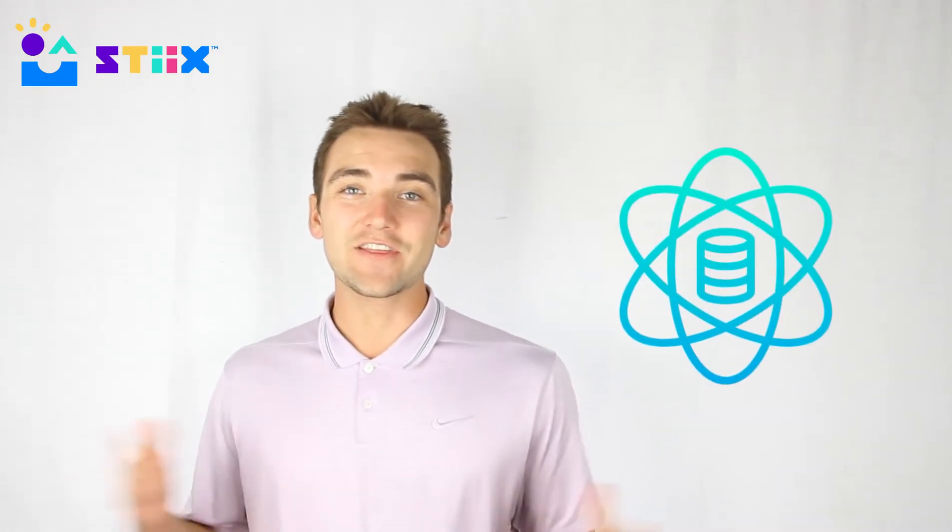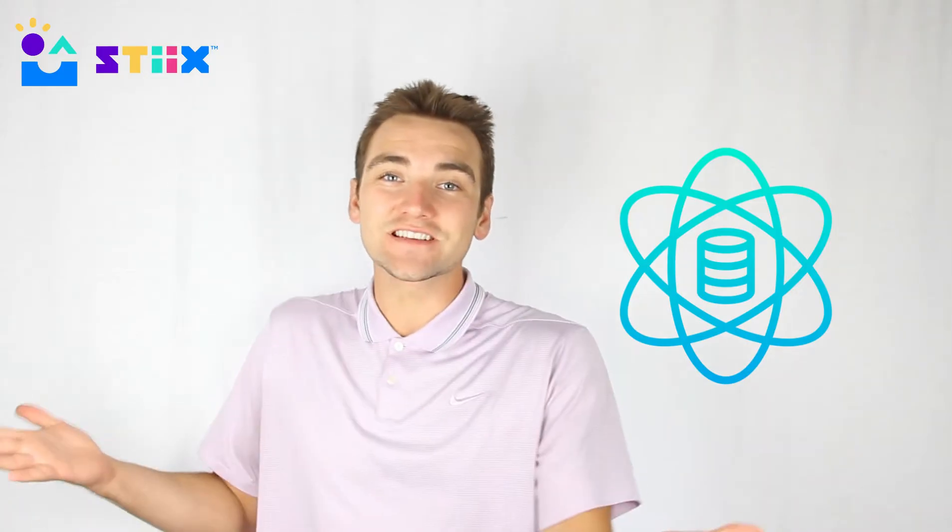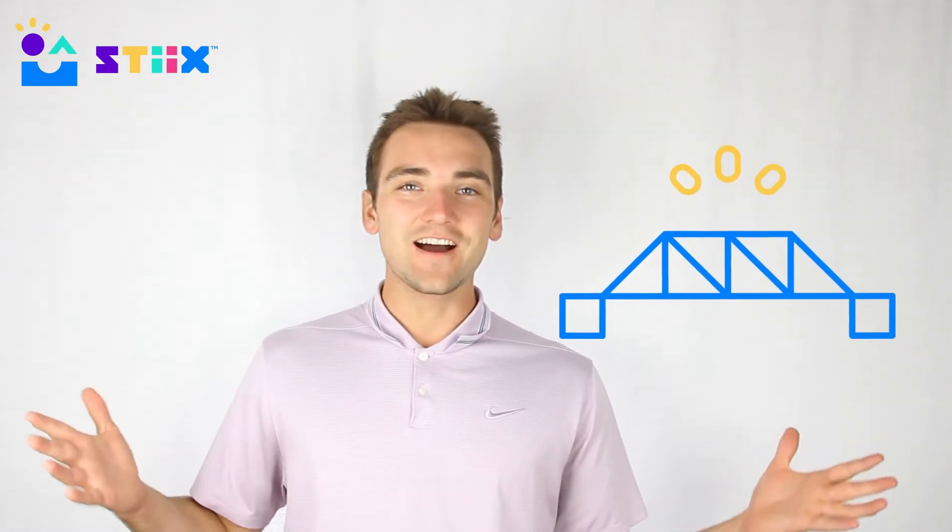Hey everyone, in order to pull this off for Sticksville, we need to understand the science behind this mission and then how to apply that science to build a successful project. That's the goal for this video. If you've done the bridge project with us before, then you're familiar with the concept of force. If not, no big deal.